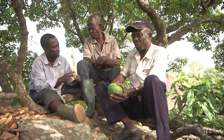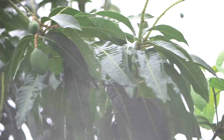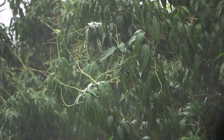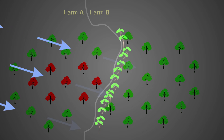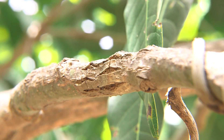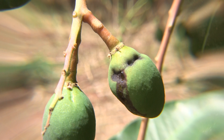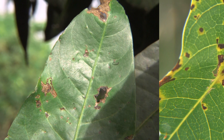Conclusion. Let us recap the most important information from this video. First, BBS uses stormy wet weather to move, so be especially alert in these times of the year. Dense trees planted on the windward side of your orchard prevent the BBS bacteria from entering your farm. Second, you can recognize the disease by symptoms on branches, leaves, and fruits. Remember the difference between anthracnose and BBS.